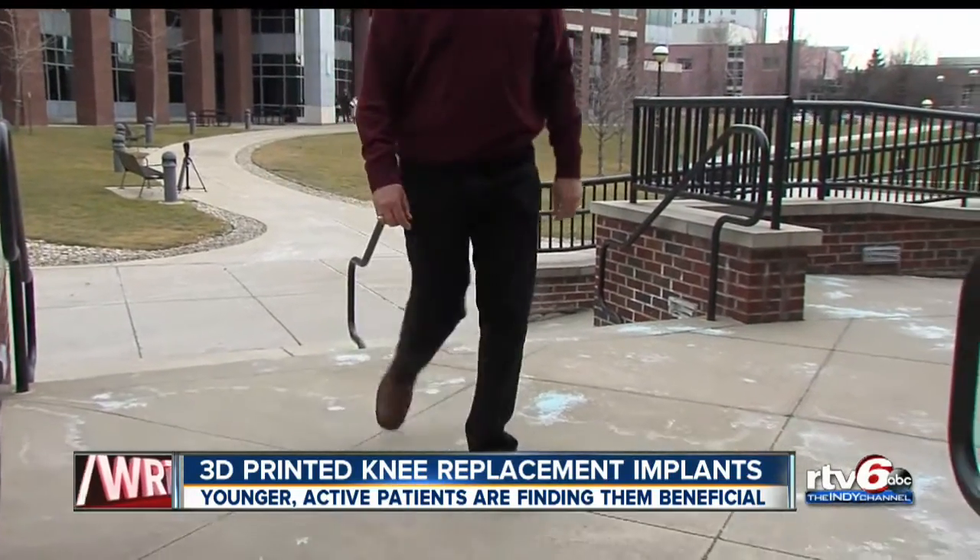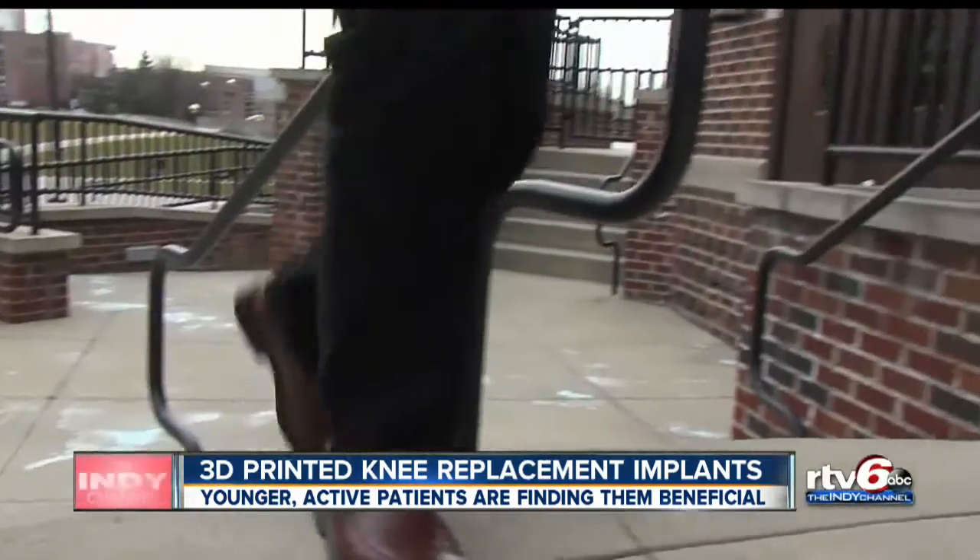In the meantime, Niemeyer is thankful to be active with less pain. He says he feels like he's still got another 15 to 20 years of tennis in him, and he wants a knee that will carry him through that period of time.